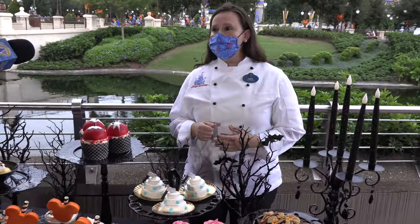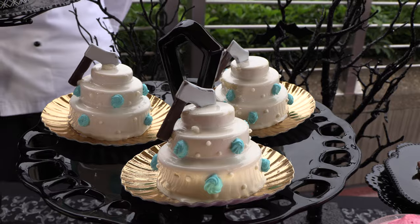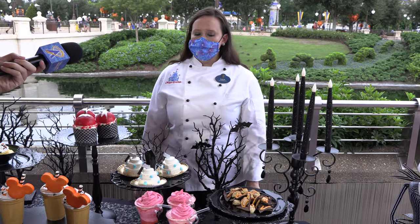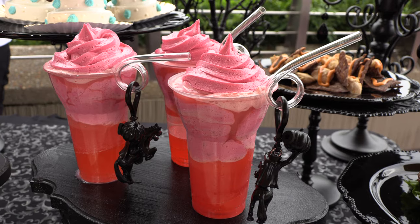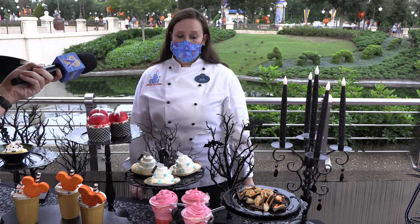Returning from last year is our Constance's for Better or Worse Wedding Cake — a citrus cake with raspberry filling and a white chocolate ganache. And new this year is our Headless Horseman Rides Again: a strawberry Dole Whip, strawberry Fanta, and it comes with a Headless Horseman Straw. You can find that one over at Sunshine Tree Terrace.